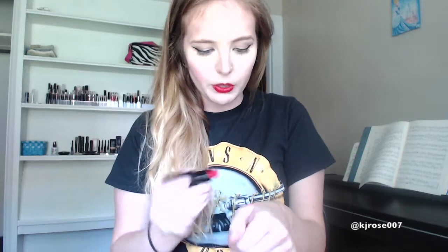What I'm wearing on my lips now is Elf's Moisturizing Lipstick in Red Carpet. I'm just going to start with the reds — I'll swatch this one for you. So that's Red Carpet. It's just a really true red. It kind of has a pink undertone, but it's pretty much just a true red.